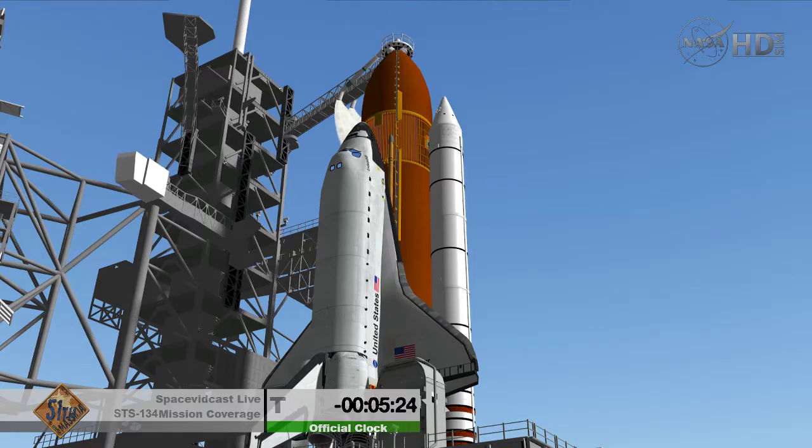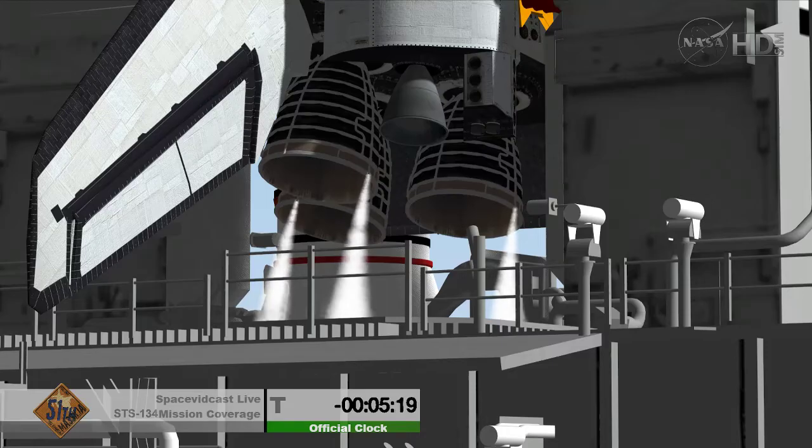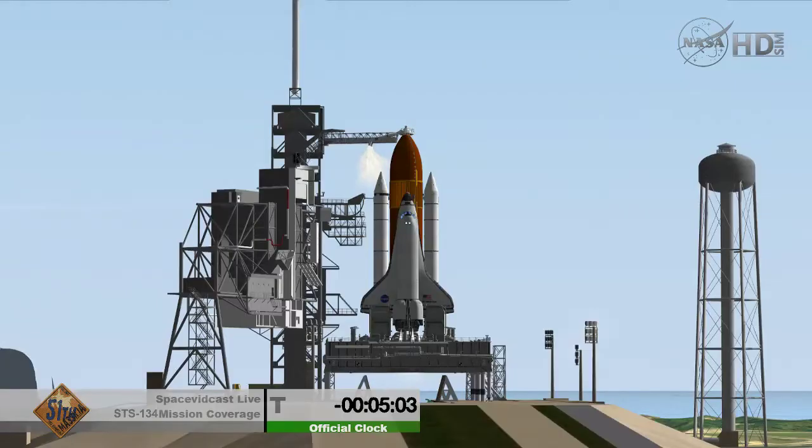In about 30 seconds we'll be terminating the liquid oxygen replacement. T-minus 5 minutes 5 seconds. DLT, OTC: perform APU start — that's in work.